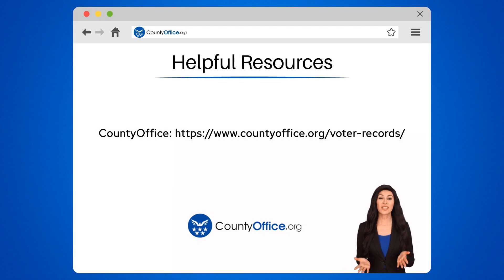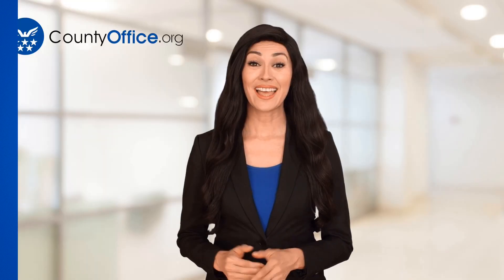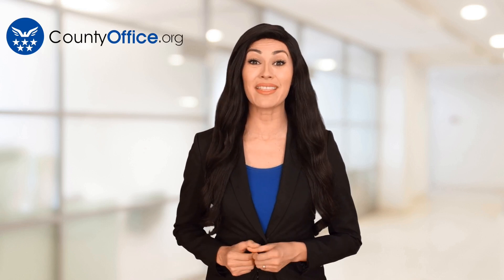To learn more, check out these links, which you can click in the description below. And feel free to comment your questions — we're here to help. Thanks for tuning in to our video. Please like and subscribe, and leave a comment below. See you in the next video.